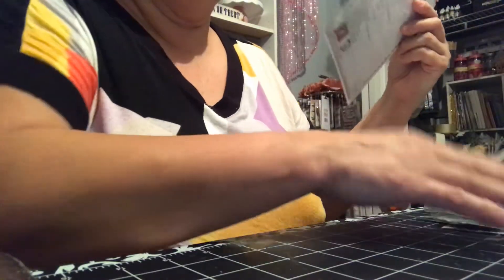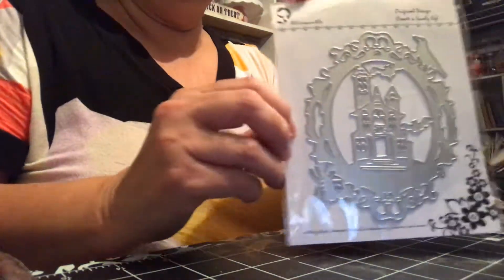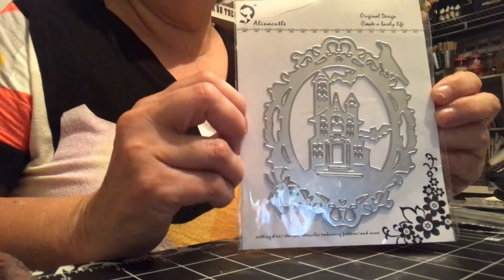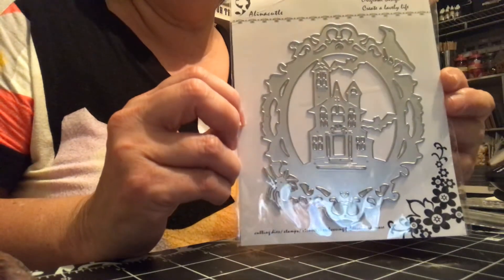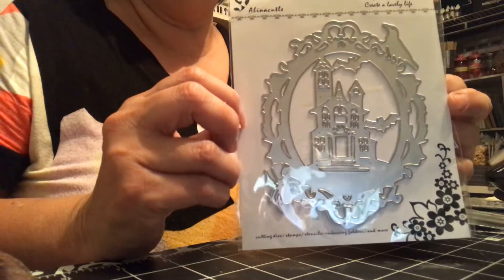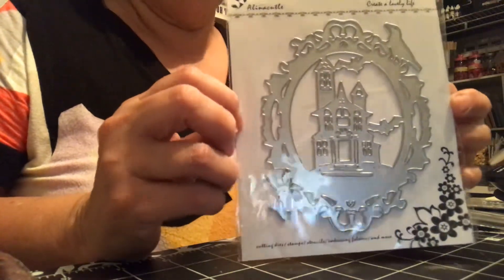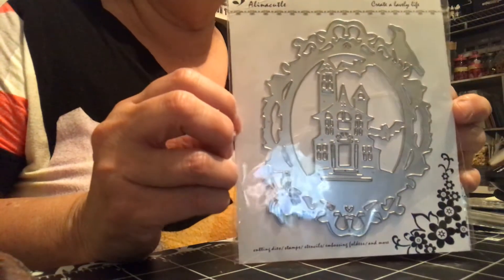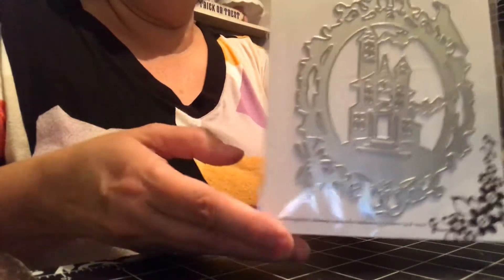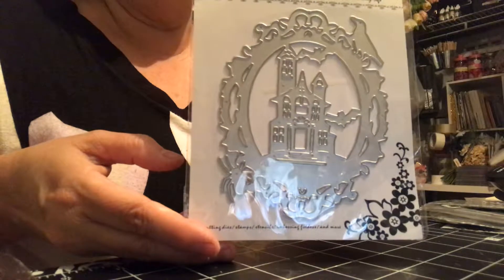The first one that I picked up is this one here. It's a really nice, big-size die. It has like a little haunted house on it. I haven't cut any of these out yet, but I'm going to do that probably this weekend if I'm not sick. So that's the first one that I picked up.